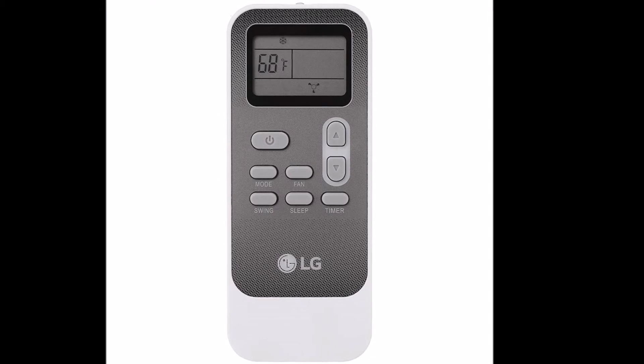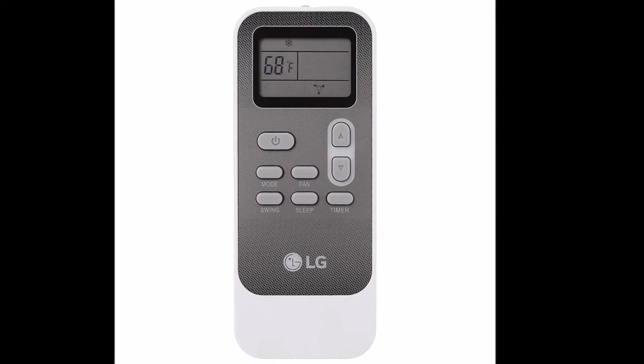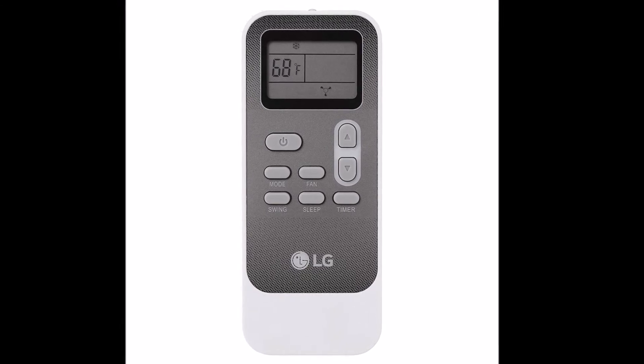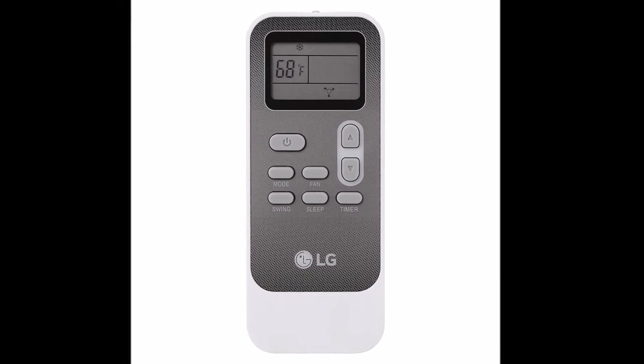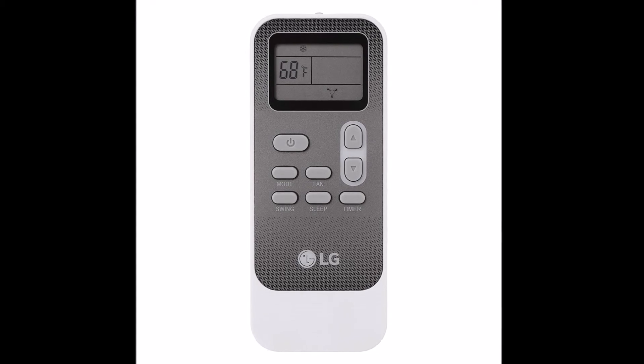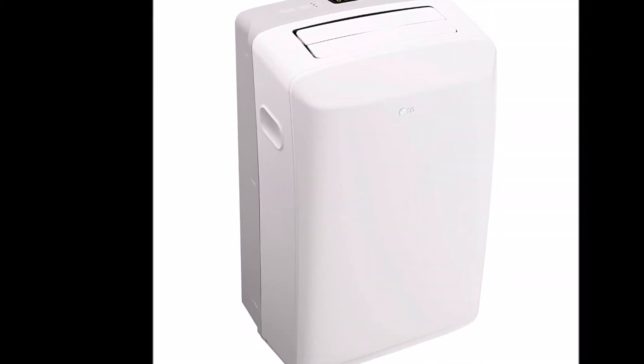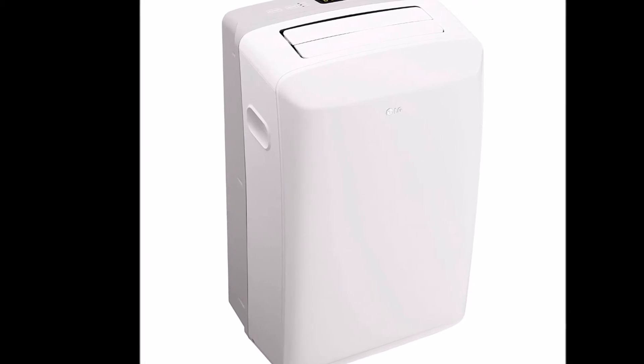Compared to other portable air conditioners in its class at 8000 BTUs, this LG model is much heavier. The 8000 BTU portable air conditioner from LG Electronics provides optimal airflow for your room of choice, with this stylish and highly efficient portable AC unit.